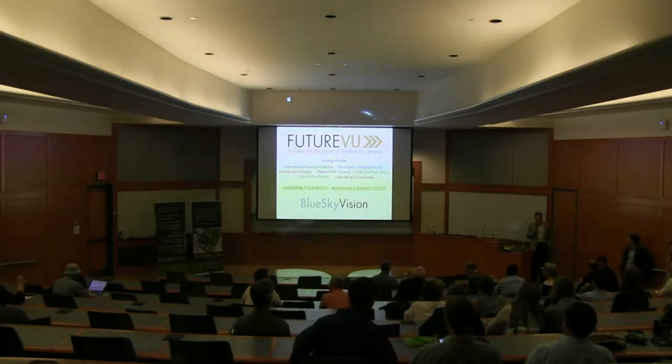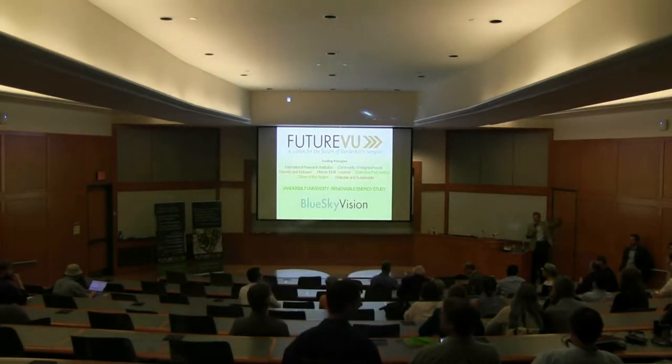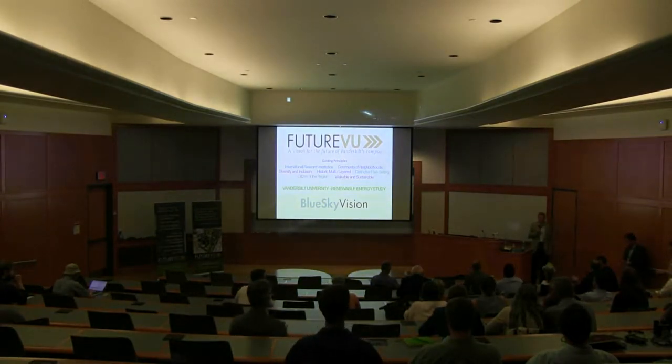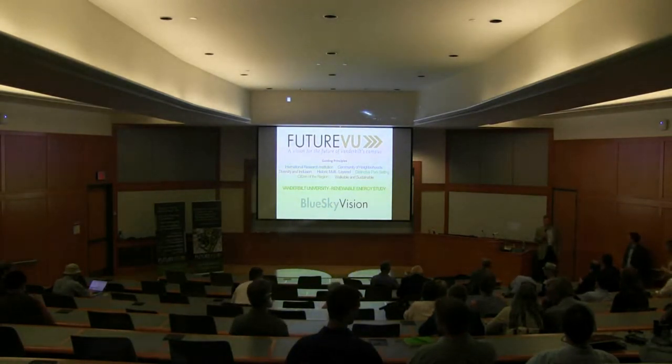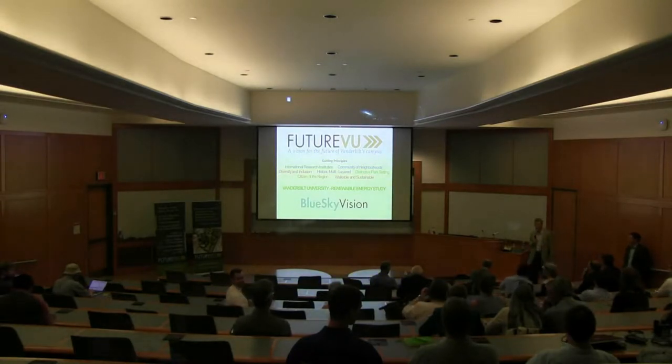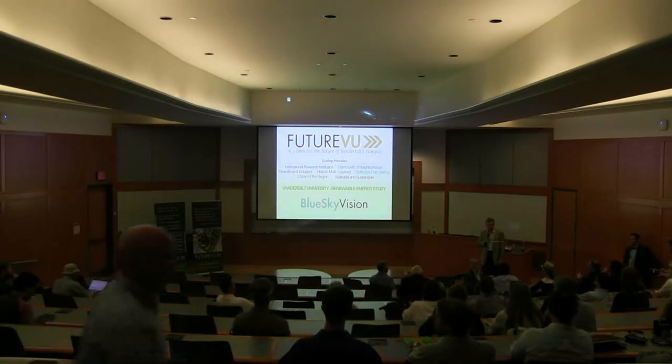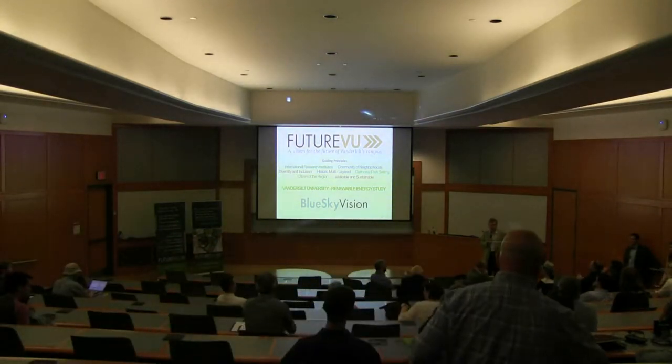Good evening. Can everyone hear me? I think we're ready to get started now. Good evening, I'm Keith Lawiso, University Architect at Vanderbilt, and I just want to thank everyone for coming out tonight.